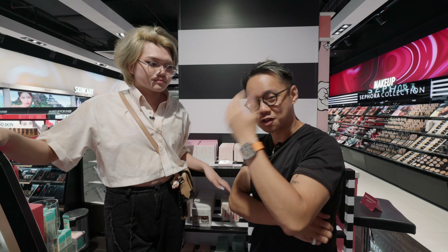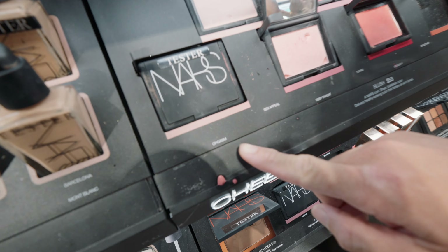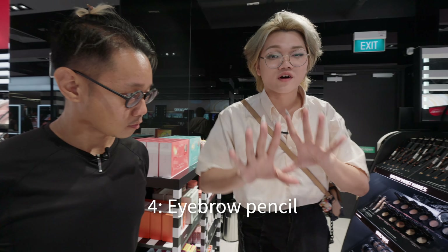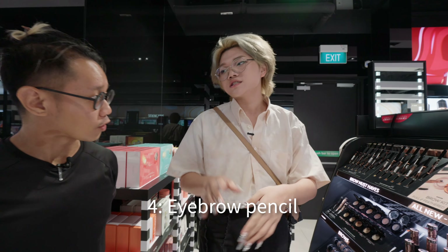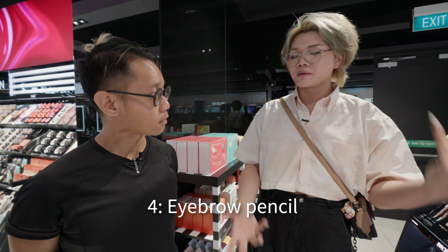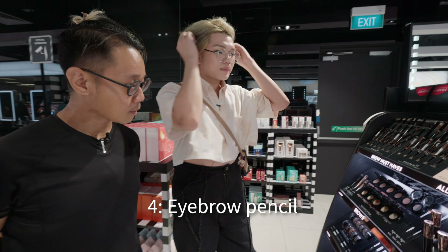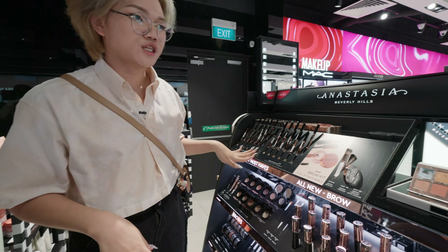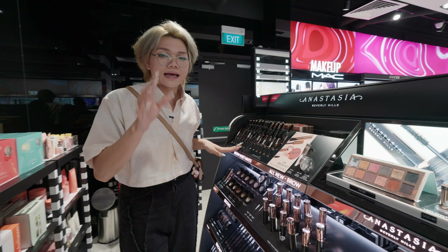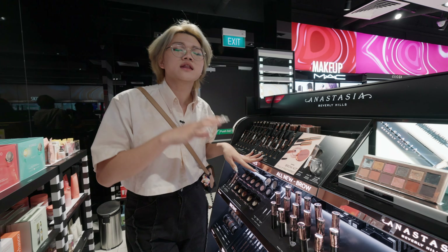The next most important thing for a guy is brows, because brows frame your face, give it structure, and make you look more energetic. Jackie recommends the brow pencil from Anastasia Beverly Hills (ABH) as her favourite.